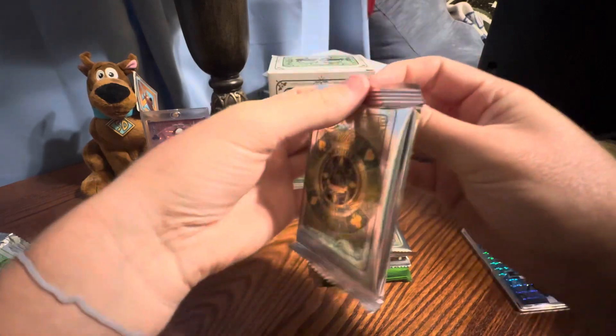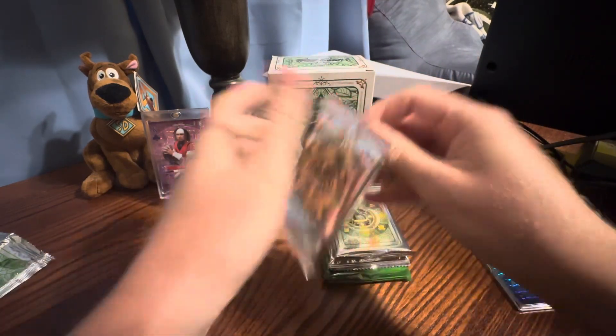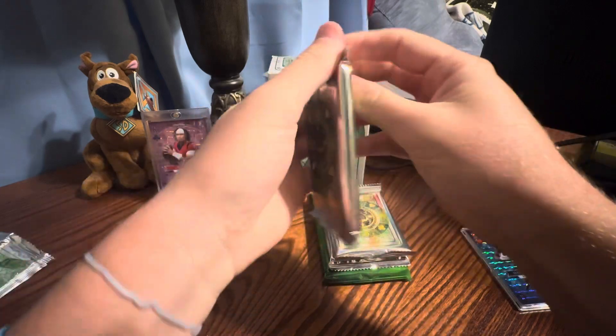I'd love to have opened one of these before they sold out, but the sale went live Saturday and it was sold out by Monday or Tuesday. It was Memorial Day weekend, so nothing shipped.